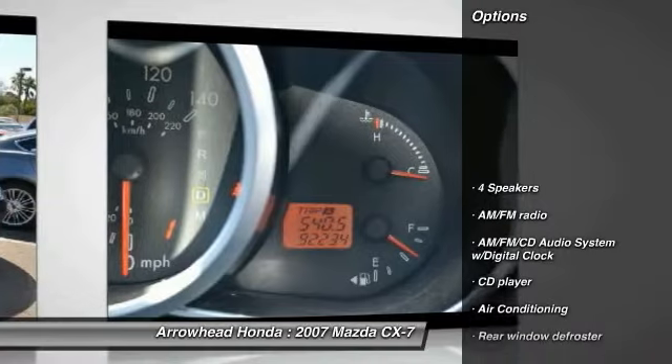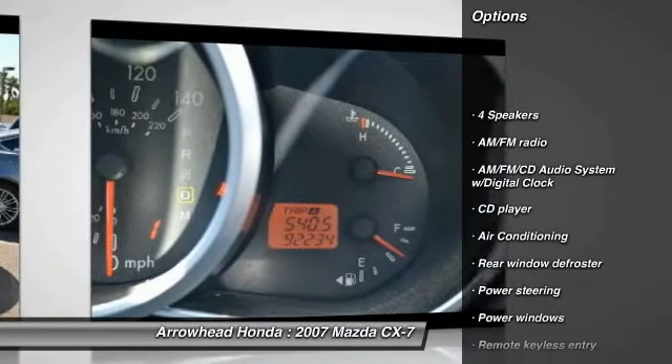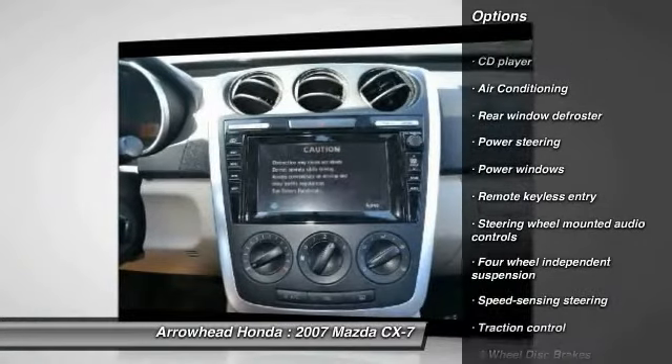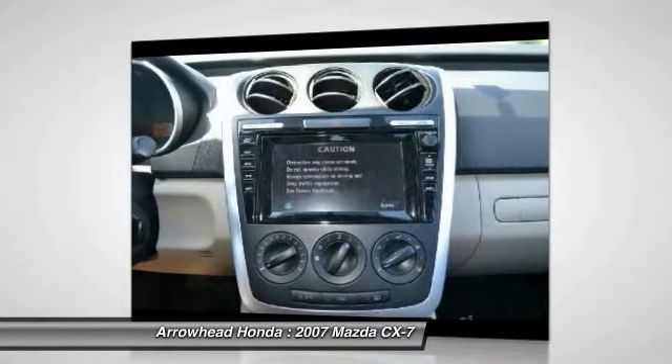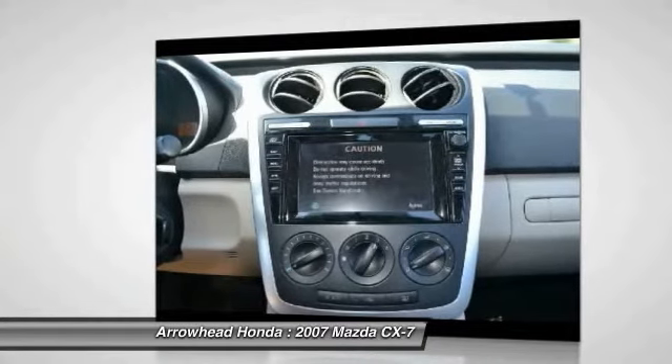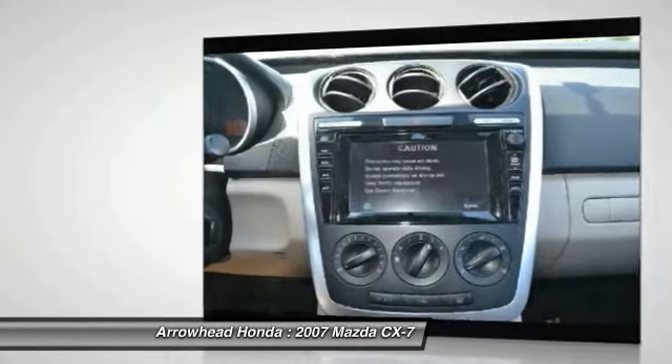Here are some of this vehicle's great options: traction control, dual airbags, power steering, air conditioning, front four-wheel disc brakes, power windows, electronic stability control, CD player, rear window defroster, and remote keyless entry.